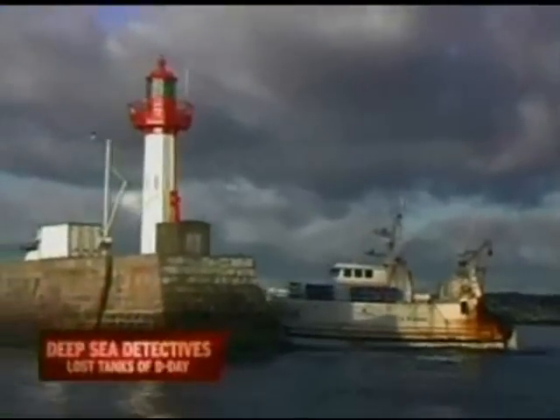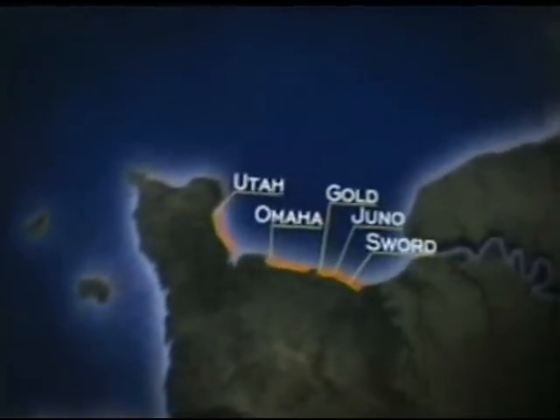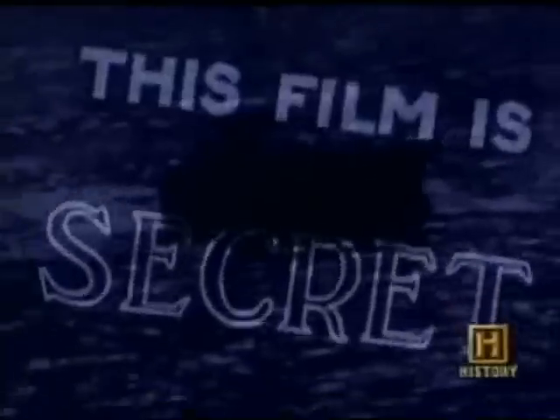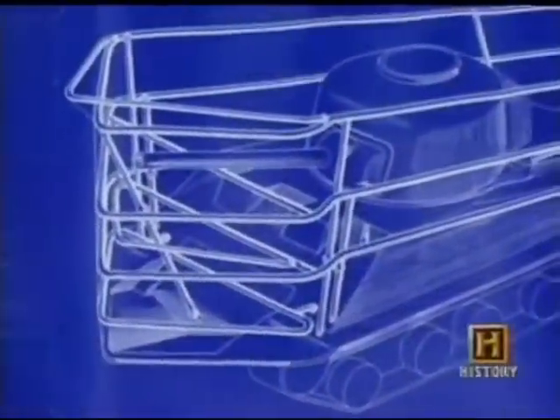We are here in Normandy, France, getting ready to dive off the World War II invasion beaches. Our objective today is a most unusual wreck — not a ship, but an M4 Sherman tank. A secret weapon intended to eliminate those German bunkers. Special tanks modified to swim, but nearly all of them sink. Only a handful make it ashore. I'm going to dive the waters off these D-Day beaches and find out what happened to those swimming tanks.